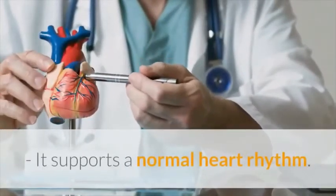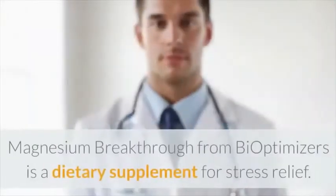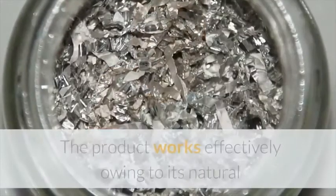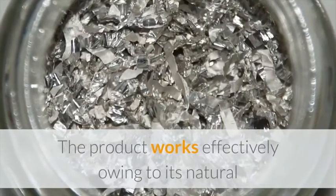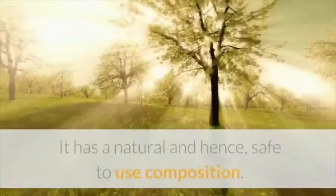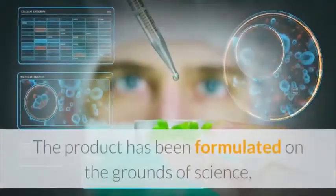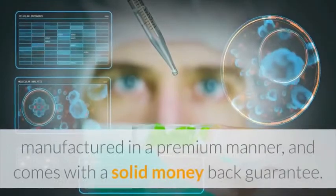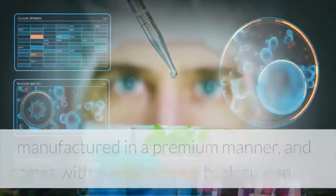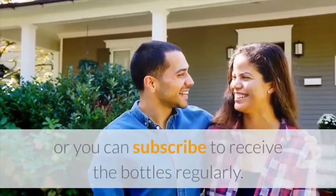Should you buy Magnesium Breakthrough? Magnesium Breakthrough from BiOptimizers is a dietary supplement for stress relief. The product works effectively owing to its natural composition of seven different kinds of magnesium. It has a natural and hence safe-to-use composition. The product has been formulated on the grounds of science, manufactured in a premium manner, and comes with a solid money-back guarantee. You can opt for the one-time purchase option or subscribe to receive the bottles regularly.